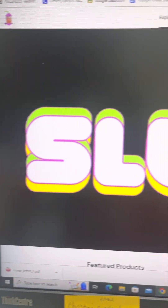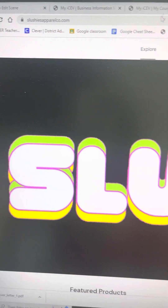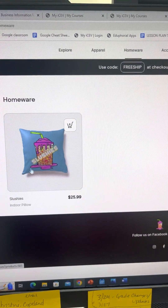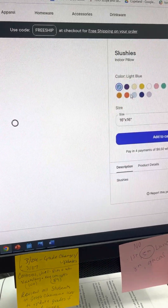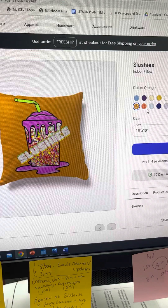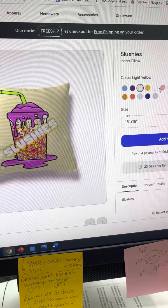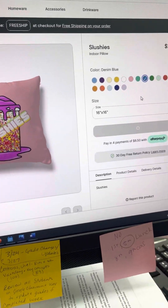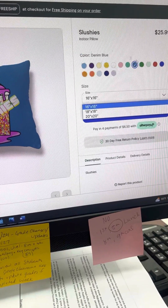Look at this — slushiesapparelcode.com, you really should be shopping. We have cool pillows, they come in all colors. Do you like throw pillows? We do, so that's why we make them. Lots and lots of throw pillows, and they come in different sizes — you can get a really big one or a smaller one.